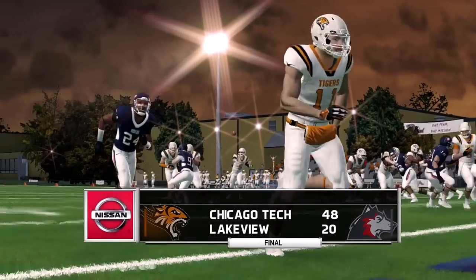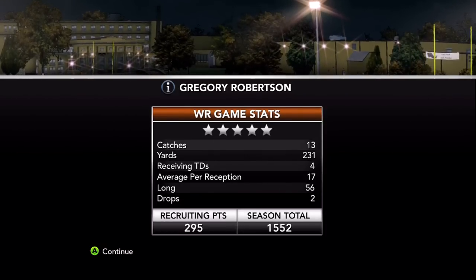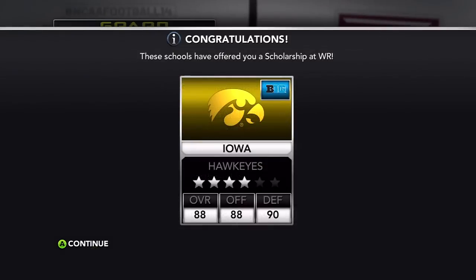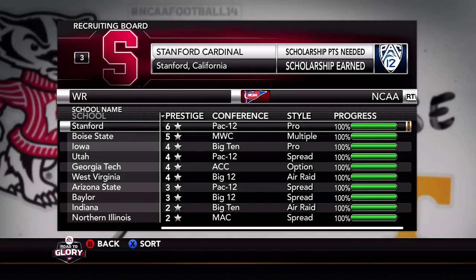That's a pretty nice way to end the season. I made a lot of team uniforms — I definitely like Lakeview's as well. Nice game: 13 catches, 231 yards, four touchdowns, two drops, 295 recruiting points, staying at five-star recruit. Iowa is officially locked in with a scholarship offer. Then we'll look at the next trio — USC, Texas, and Stanford. This was such a hard selection but I went with Stanford. USC has their national championships, Texas has their national championships — does Stanford have a national championship? I actually don't know, I should have looked that up.